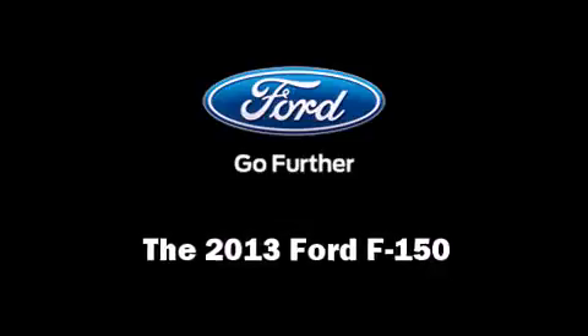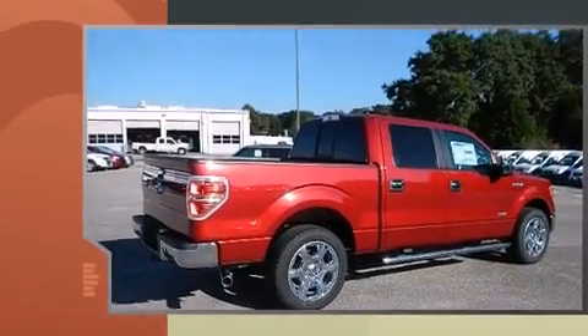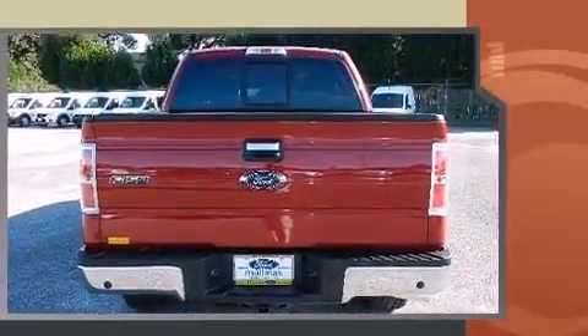Take command of the road in the 2013 Ford F-150. A 3.5-liter V6 engine pairs with a sophisticated 6-speed automatic transmission, and for added security, Dynamic Stability Control supplements the drivetrain.